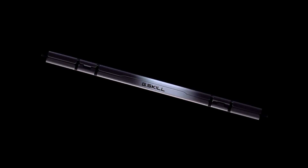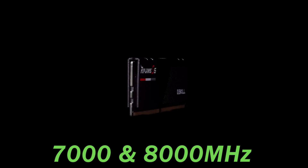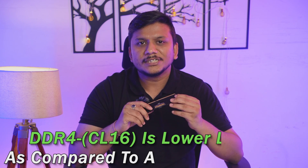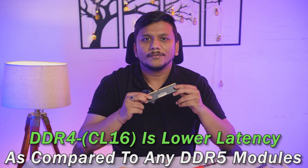Let me tell you why we should consider DDR4 RAM in 2024 when DDR5 is the latest technology. DDR5 is the newest generation and we often see frequencies as high as 7000 to 8000 MHz. However, when it comes to CAS latency, DDR5 memory typically has higher latency compared to DDR4, meaning that despite higher frequency, the effective speed or true latency of DDR5 may not be as impressive as expected. This Corsair Vengeance LPX DDR4 comes with CL16 latency, which is much lower than any DDR5 RAM.